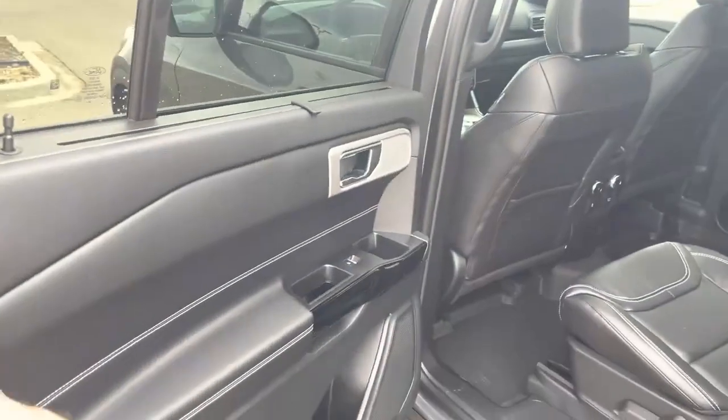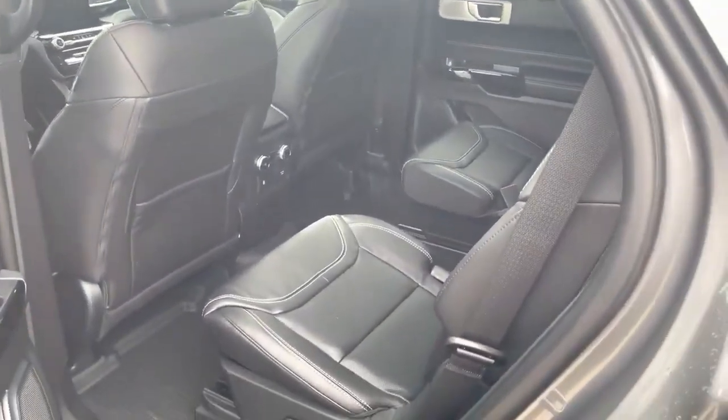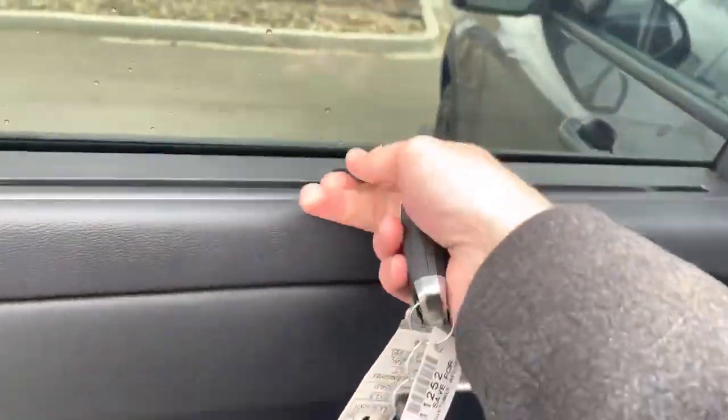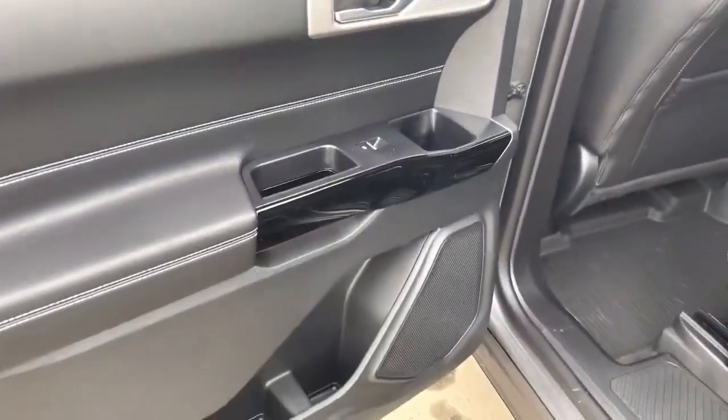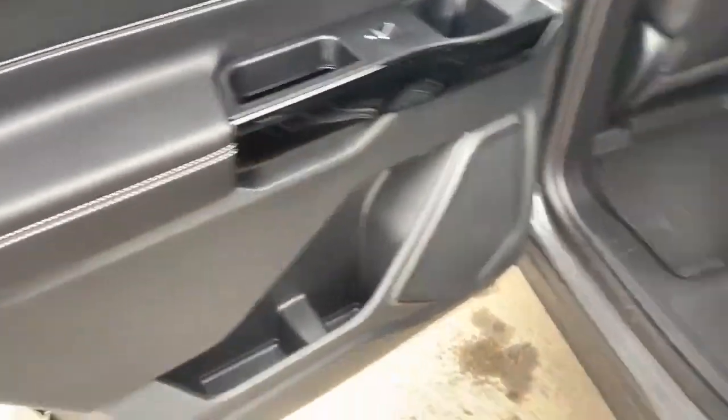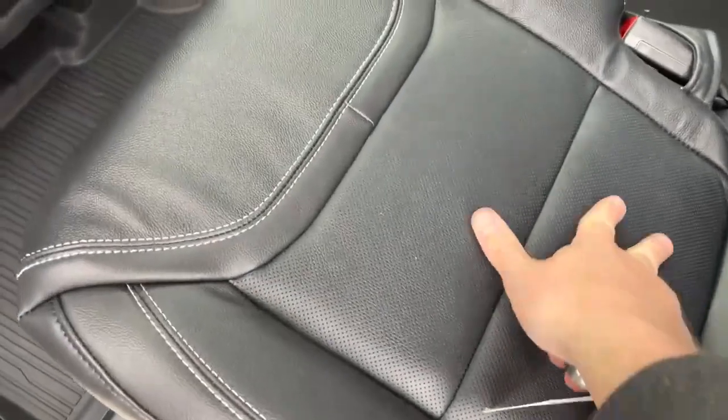Open up the back door and you'll see the gorgeous ST interior. Love the accent stitching on the leather. In the back, you also have sun shades if you've got little ones with sensitive eyes. Nice piano black gloss touches on the interior, and the seats are nice and easy to wipe down.